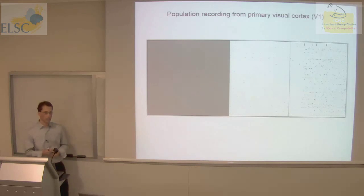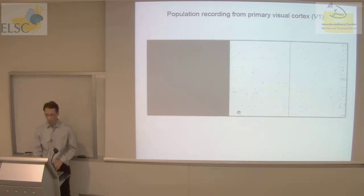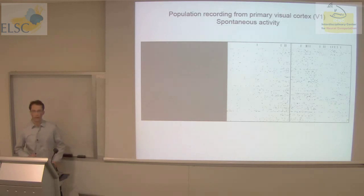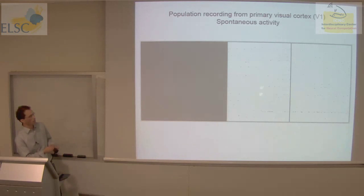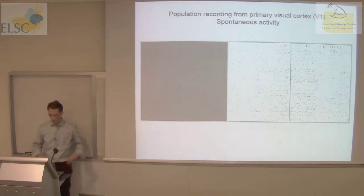We knew from Hubel and Wiesel's work that many neurons share orientation preference, so any particular stimulus evokes activity in a large group of cells. But there's something we can measure by recording from multiple cells simultaneously that wasn't accessible to single-electrode recordings: the activity of neurons is not independent. Let me show you activity under spontaneous conditions, meaning the monkey is just looking at a gray screen with no overt stimulus. Activity in cortex in the absence of any external event also waxes and wanes — there are periods where activity is fairly quiet and then periods where there's a burst of activity through the network. This is what we mean by coordinated activity.